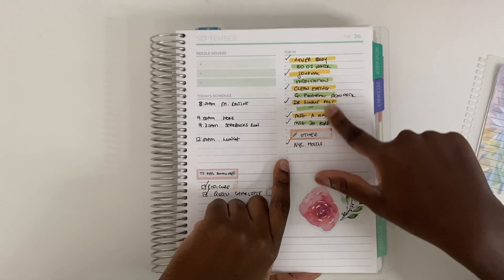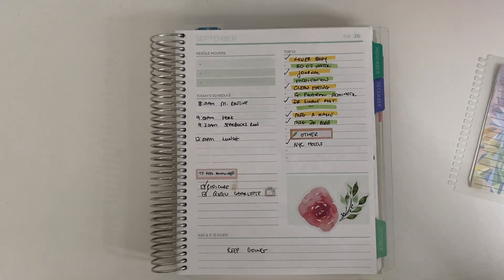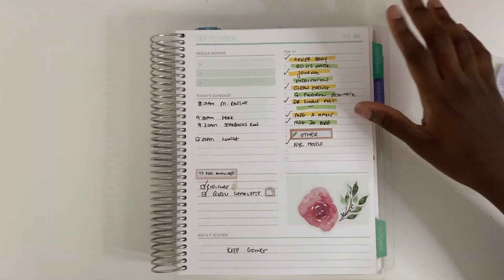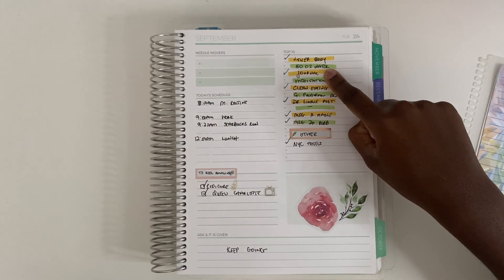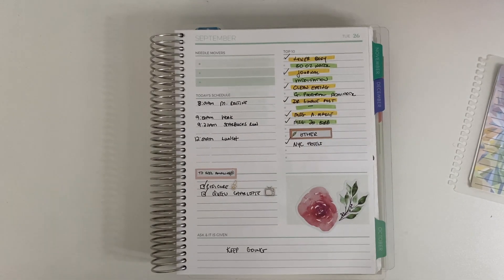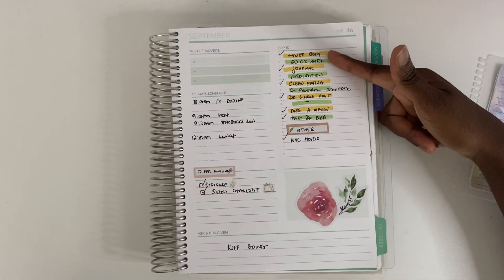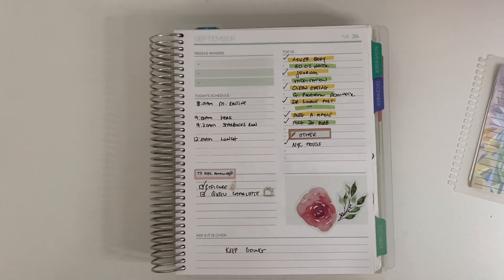In the Top 10 section I write my daily to-dos based on my monthly goals. For example, the goal to exercise five times a week meant I scheduled a lower body workout that day. The goal to drink 50 ounces of water per day meant that was my second to-do. At the end of the day I check off what I did and leave what I didn't. I add a sticker just for a little visual interest.